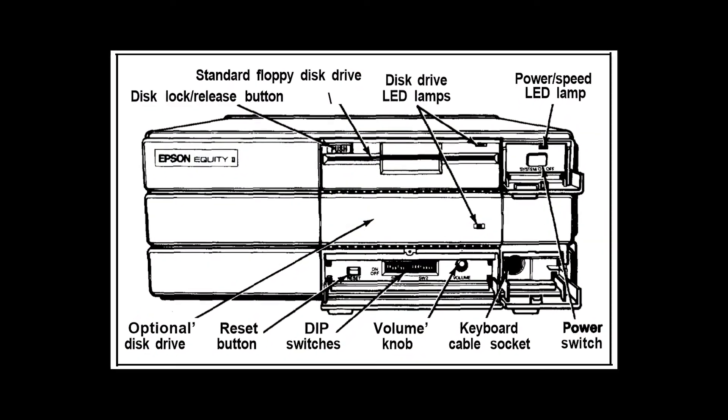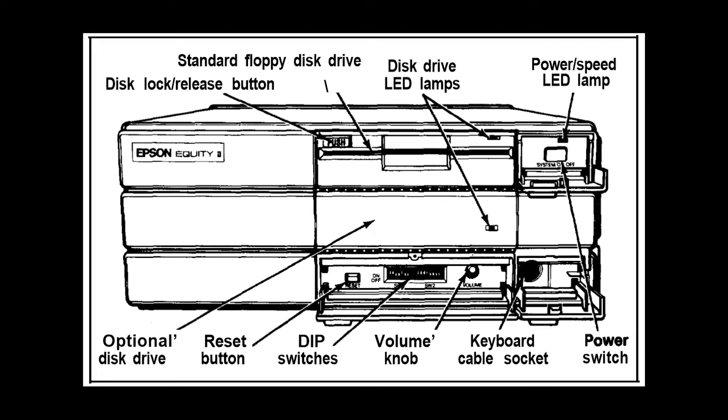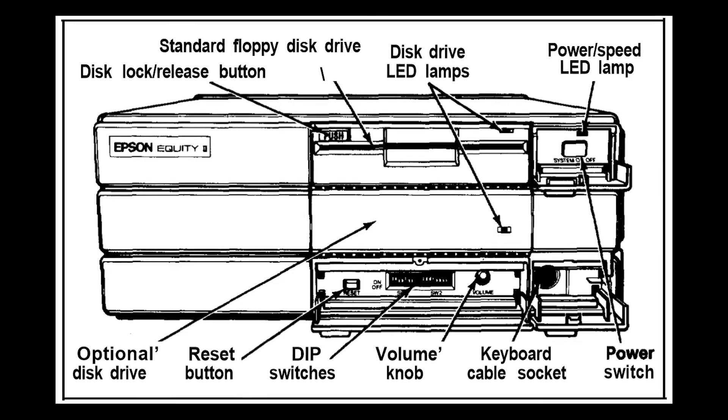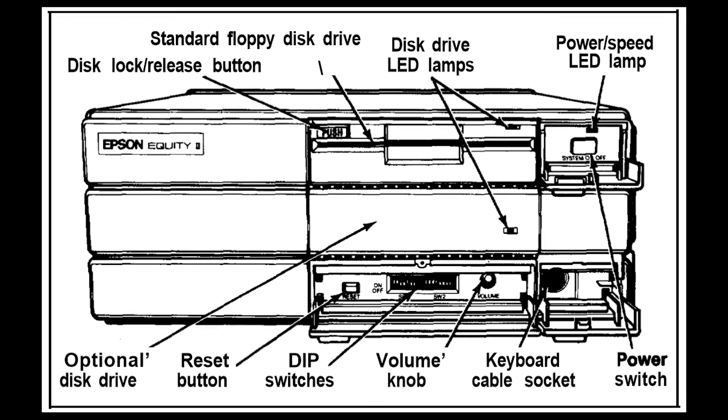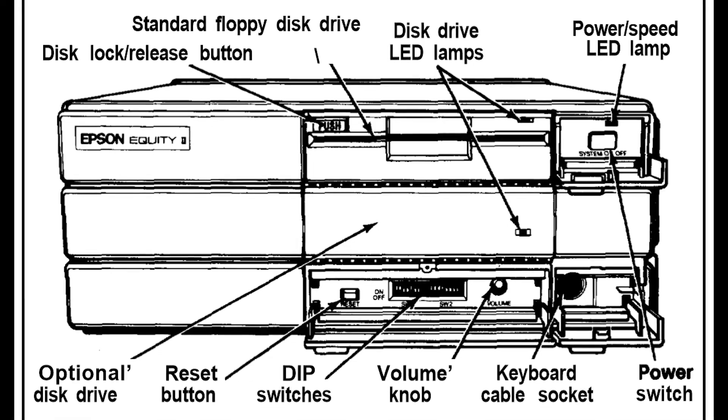By 1986, Epson had shifted its focus to PC compatibles, specifically the Equity line, which lasted until 1989. The late '80s saw the computer industry rapidly thinning out, and Epson withdrew completely from the market.